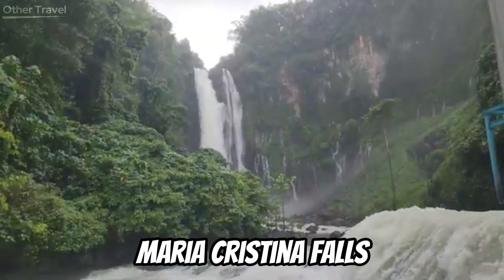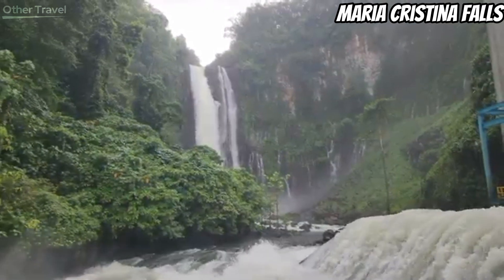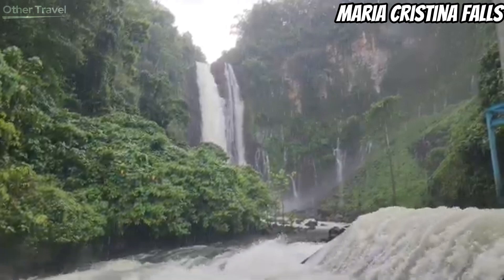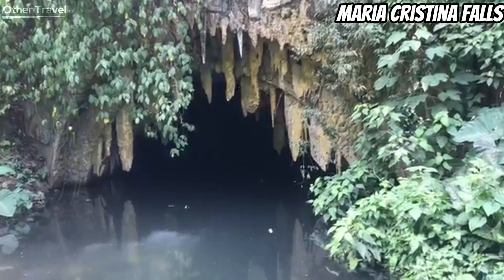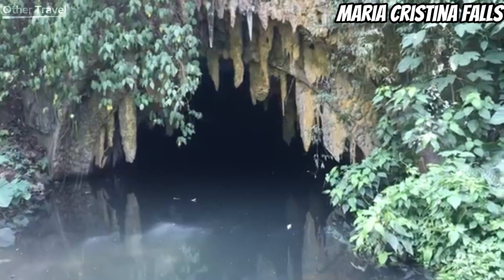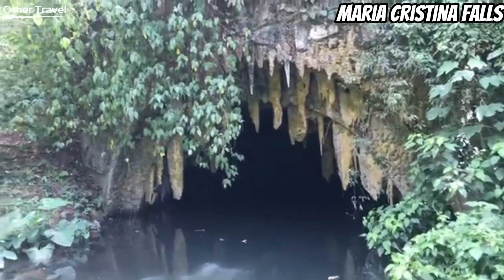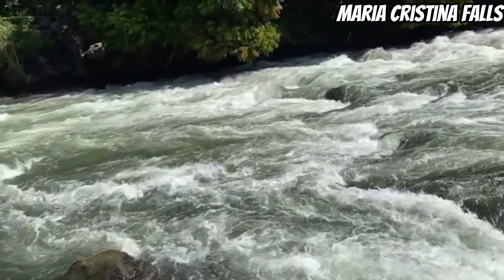Maria Cristina Falls is one of the most powerful waterfalls in the country. At a height of 320 feet, this fall's strong current can generate about 200 megawatts of electricity. Maria Cristina is important to Mindanao as it provides 70% of the island's electricity. It is often called the Twin Falls because a rock below the falls divides the flow of water, making it appear that there are two sets of cascades. Due to its strong current, swimming is not allowed in the area. The waterfall is available for viewing only on Saturdays, Sundays, and special holidays when the hydroelectric power plant is closed.